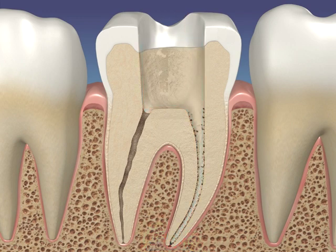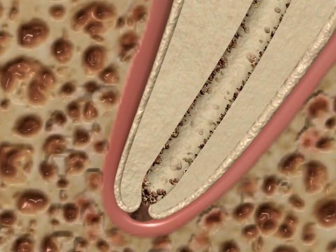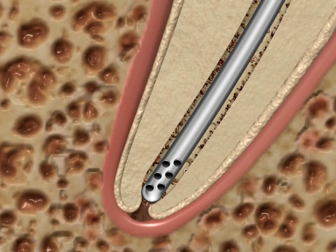However, both problems just described can be eliminated by using vacuum pressure directly at the apex if a micro cannula is placed to full working length and its tip contains an array of micro holes located between .2 to .7 millimeters of the tip.